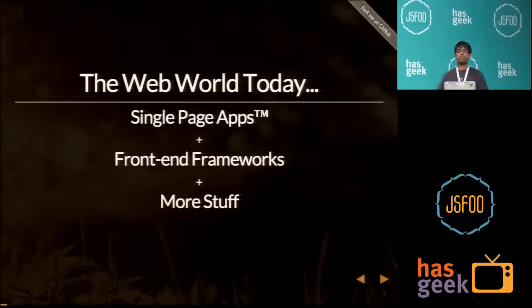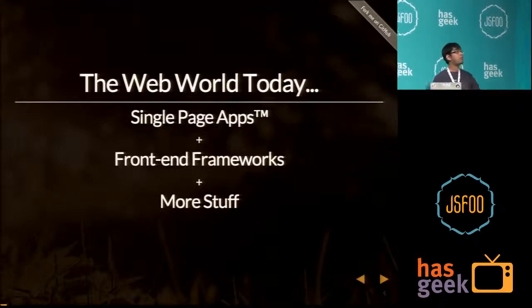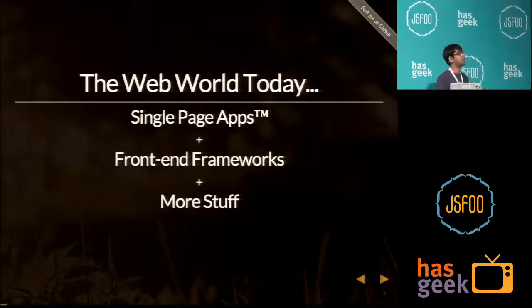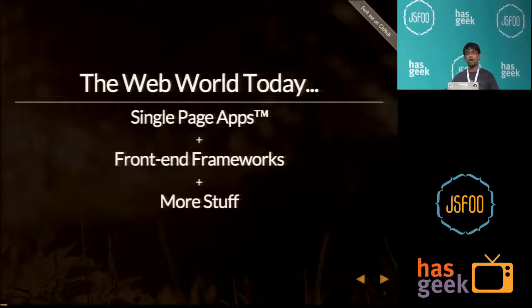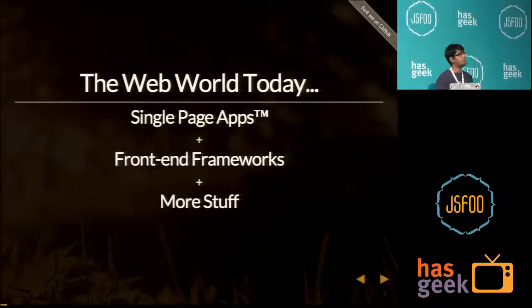Let's talk about the web world today. Today's hot topic is single page applications. We have lots of front-end frameworks to choose from: Backbone.js, Ember.js, and Angular.js, and there's a lot more as well. My focus for today would be on single page applications and how you can use them to manage your resources better.